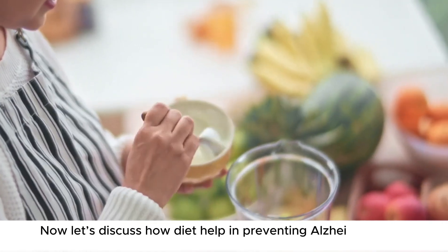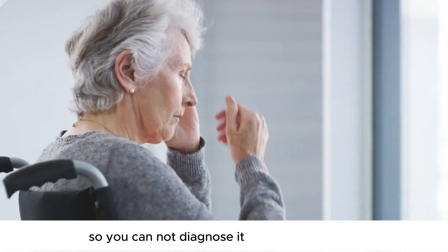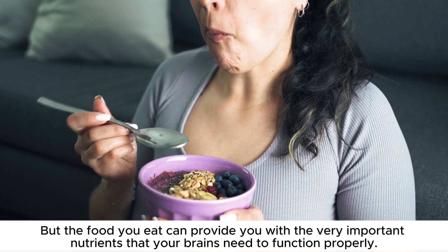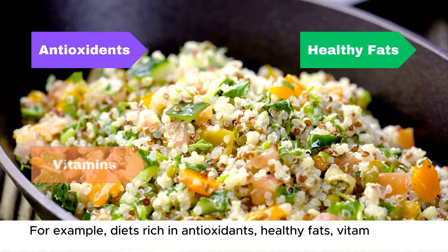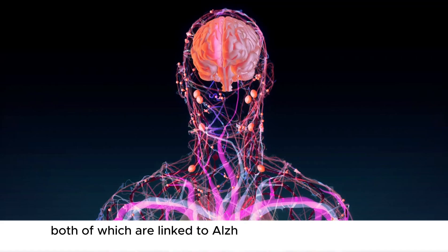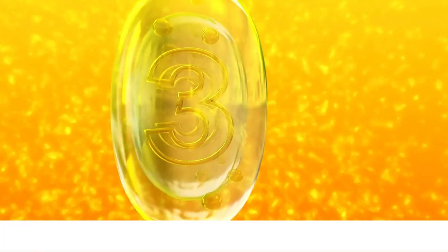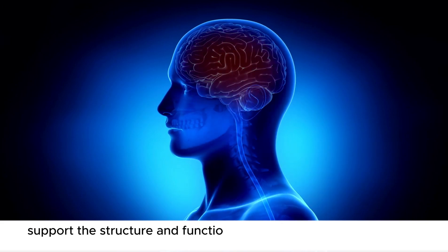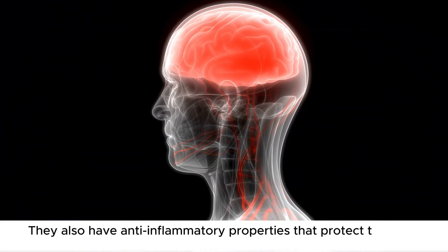Now let's discuss how diet helps in preventing Alzheimer's and dementia. As mentioned earlier, dementia is not detected for a long time, so you cannot diagnose it in the early stages. But the food you eat can provide you with very important nutrients that your brain needs to function properly, so it can save you from having dementia in the first place. For example, diets rich in antioxidants, healthy fats, vitamins, and minerals have been shown to protect against brain cell damage and inflammation, both of which are linked to Alzheimer's and other types of dementia. Foods high in omega-3 fatty acids, like fatty fish, are also beneficial. Omega-3s, especially docosahexaenoic acid called DHA, support the structure and function of brain cells and help maintain healthy communication between neurons. They also have anti-inflammatory properties that protect the brain from damage.